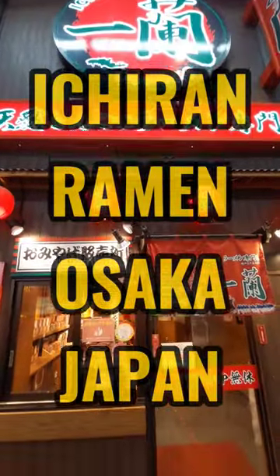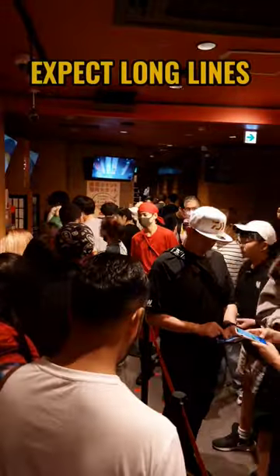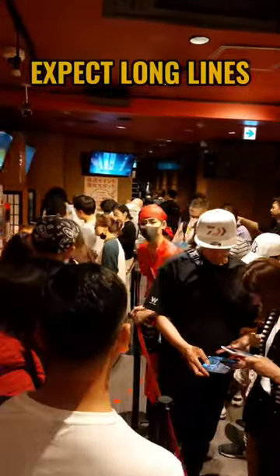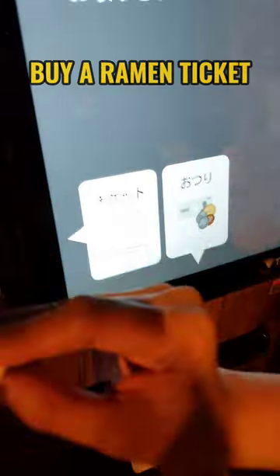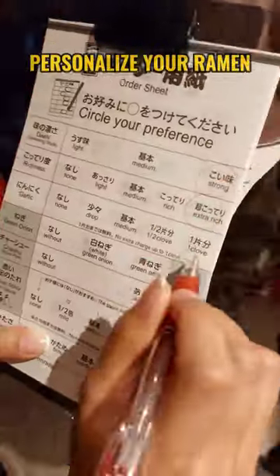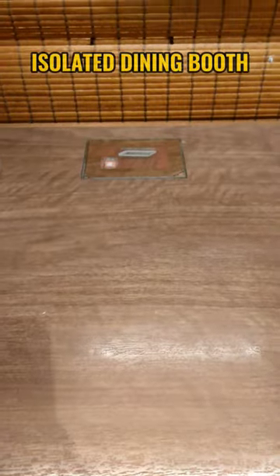What to expect at Ichiran Ramen, Japan's most famous ramen restaurant. First, you have to line up. Then buy a ramen ticket at the vending machines. Personalize your ramen, and then wait to be seated.